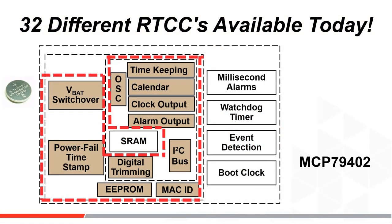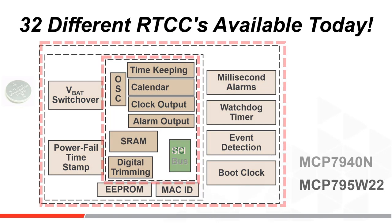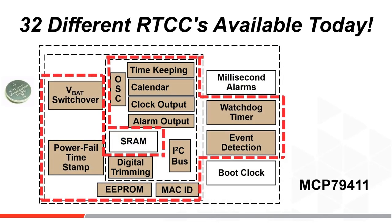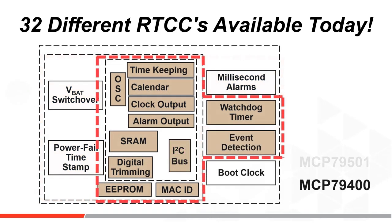We currently offer 32 different RTCC products with variations in supply voltage, serial bus used, and the included functional blocks. All come in a variety of standard package options. The dotted lines in this drawing suggest different part numbers for different partitions you can select.